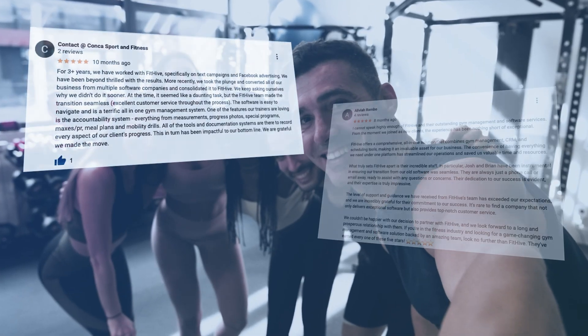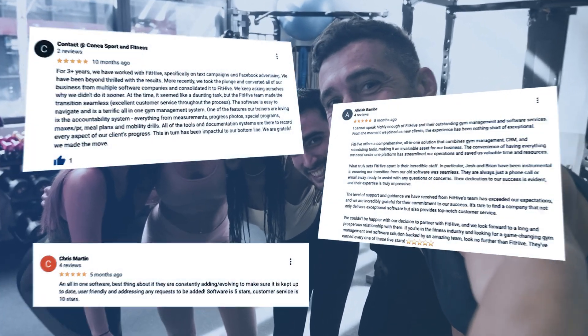Let us help you save time, increase revenue, and provide an exceptional experience for your members.